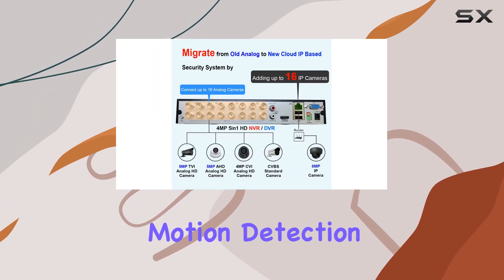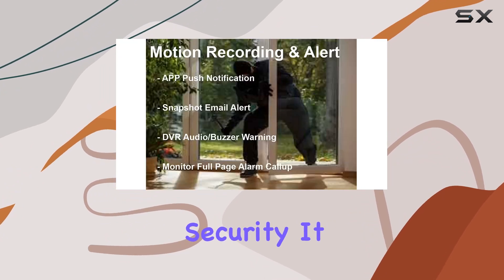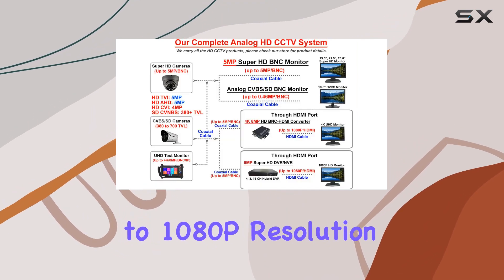The system supports motion detection, email alerts, and snapshot capabilities for enhanced security. It offers multiple video output options, including HDMI and VGA, supporting up to 1080p resolution.